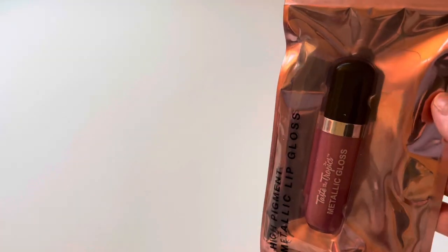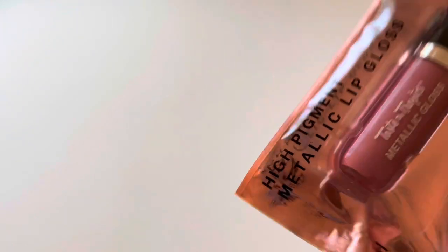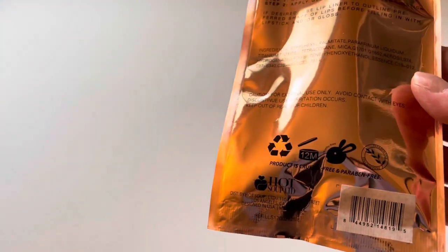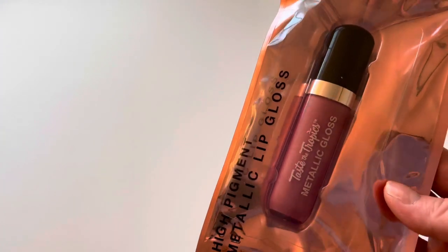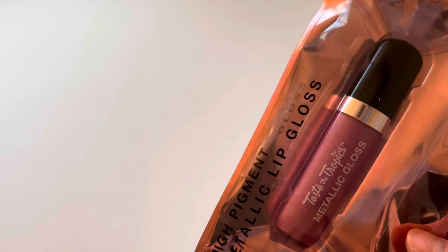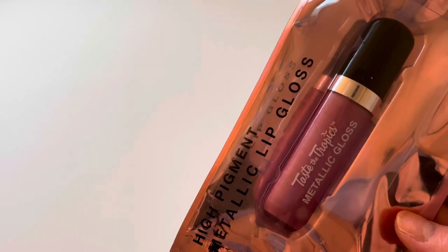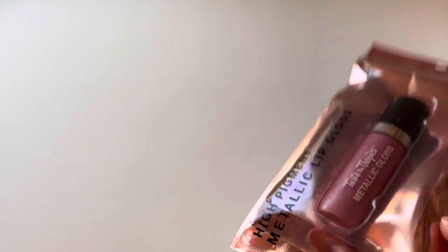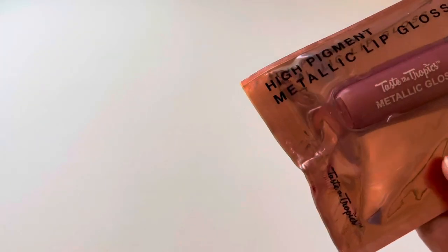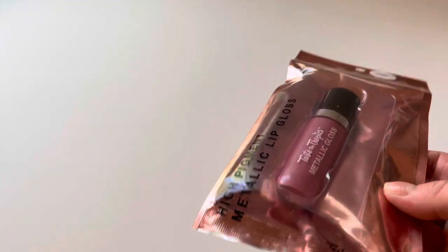I found different colors but I picked up this one — it says 'High Pigment Metallic Lip Gloss.' I usually don't use lip glosses from the Dollar Tree — I'm used to my Fenty lip gloss or my Tarte Maracuja lip gloss, which is really good, full coverage. But this one says 'Taste the Tropics Metallic Lip Gloss' and it's a reflective pink color. I thought I'd give it a try — you never know, there could be some really cool gems at Dollar Tree.